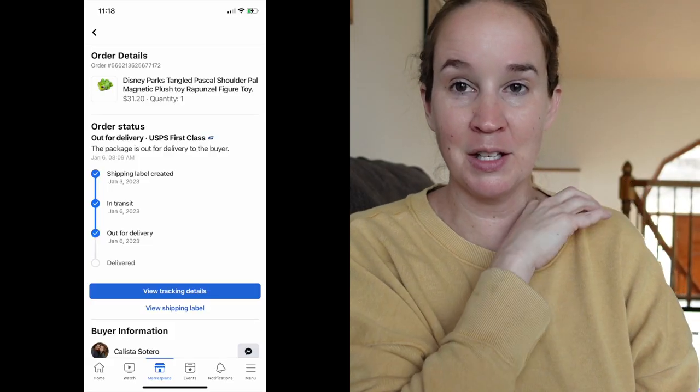I did have a few sales on Facebook Marketplace this week, which if you watch my videos before, you know that's not very normal because for some reason I just can't figure out Facebook Marketplace. I understand how to use it, I run a sale, I just can't seem to get very many sales going. So I had four sales this week. One was this Disney Parks Tangled Pascal Shoulder Pal. Grace went through her room and cleaned out some stuff she doesn't use anymore. This was something she got at Disney World — it has a magnetic thing so the stuffed animal can sit on your shoulder. It sold very quickly on Marketplace for $31.20.